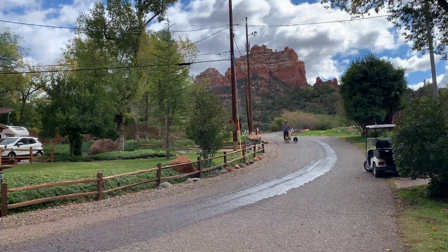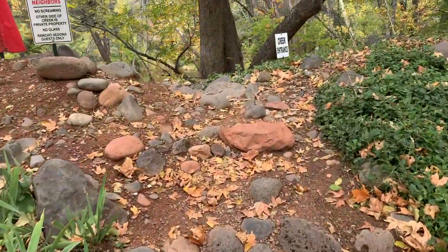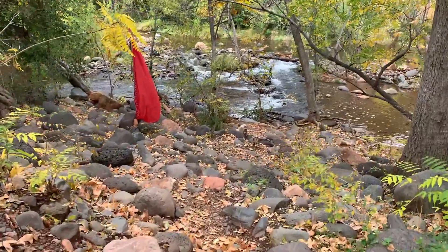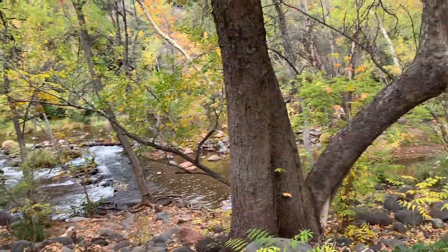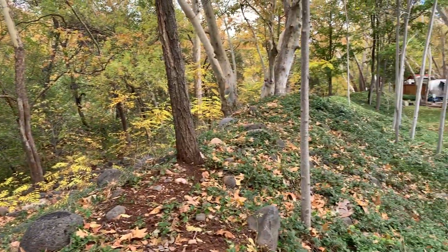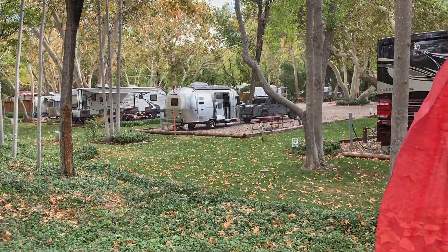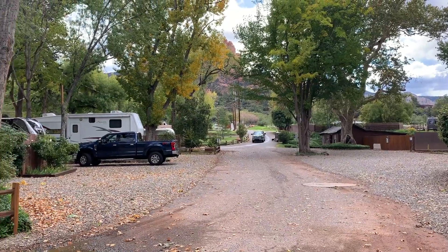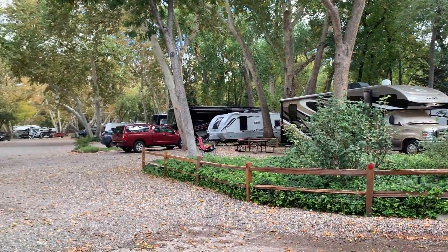Absolutely gorgeous setting here at Rancho Sedona RV Park, about a quarter mile from the core of downtown Sedona. It lies in this little valley, creek-side, with tons of shade trees and just a beautiful location. We paid $81 a night to stay here.